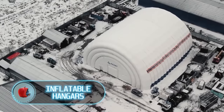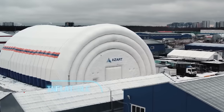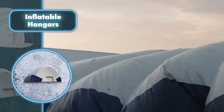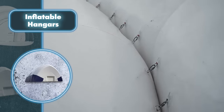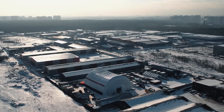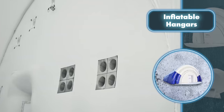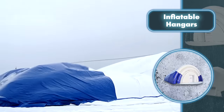Inflatable hangers offer yet another way to quickly make a home without requiring a lot of manpower or advanced tools. Pneumatic cylinders serve as the key building blocks for these structures. The cylinders, made of fabric coated with PVC, are connected with screw carabiners to quickly build a sturdy and dependable shelter. For extra protection, a tent made of tough PVC fabric is stretched over the hanger frame.